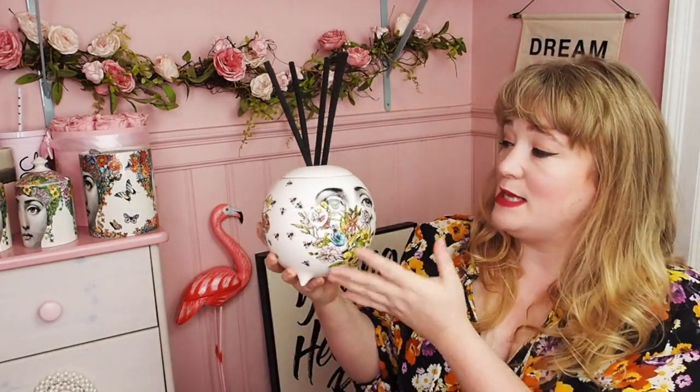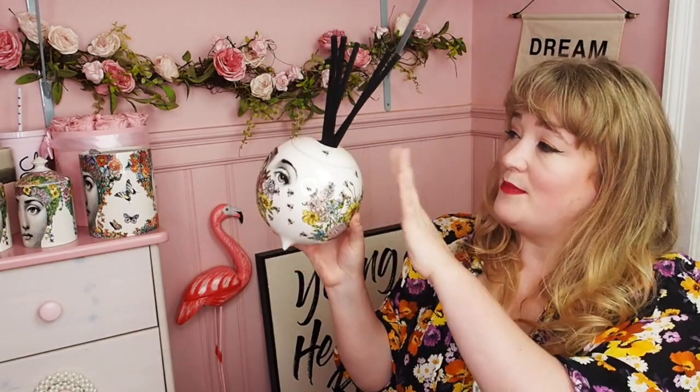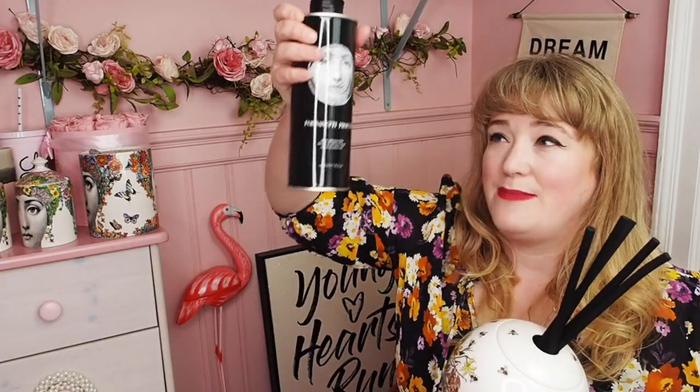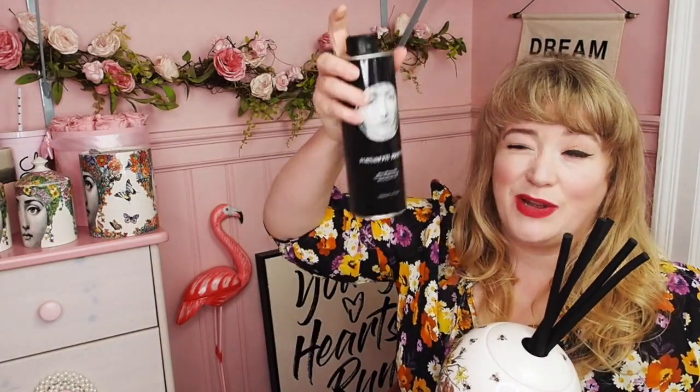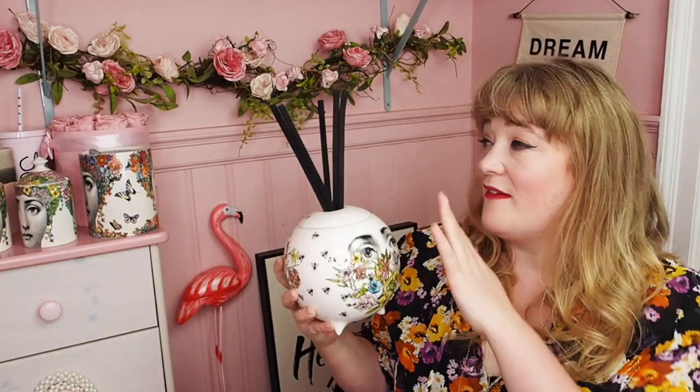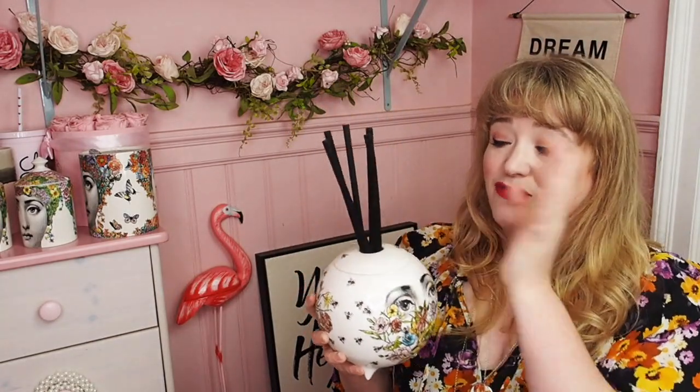The last item I have is not actually a candle — it's a diffuser sphere. It features the face, flowers, and bees design and has diffuser reeds in it. The oil comes in a big canister and you can buy replacement canisters, so you're essentially buying one product and just topping up the oils. This one smells gorgeous as well; I love it, I think it's beautiful. I love the round shape — it's really special and luxurious.